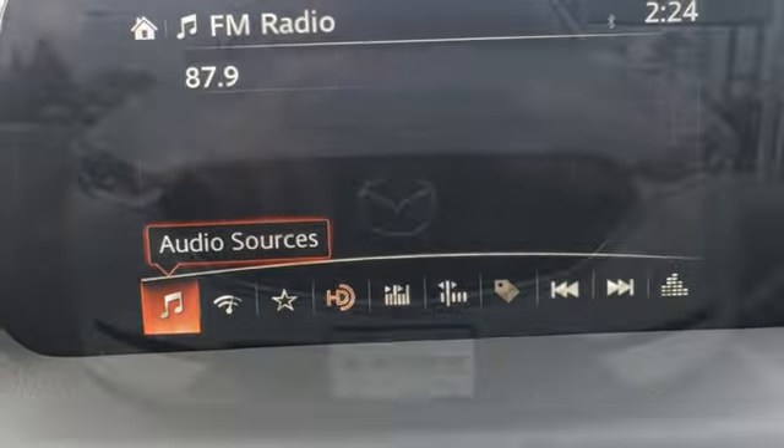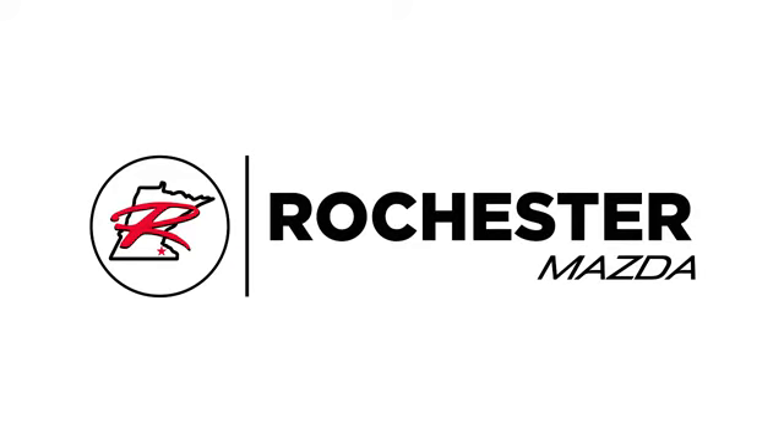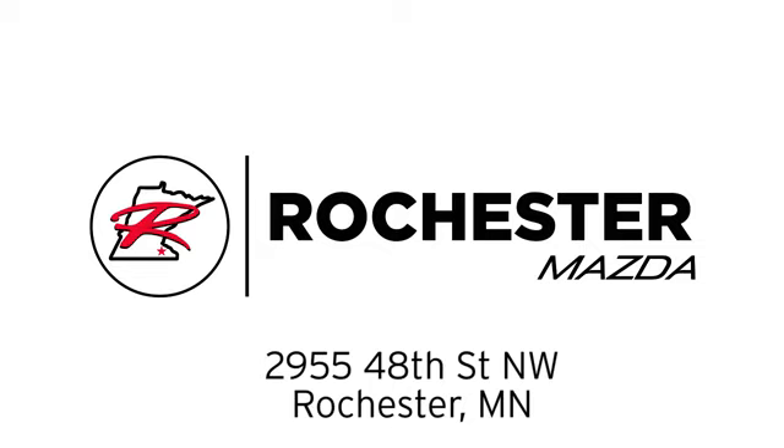If you've been waiting for the perfect time for a test drive, the time is now. Experience it today. Experience the difference at Rochester Mazda where you get our best price. Bottom line, we are conveniently located at 2955 48th Street Northwest in Rochester, Minnesota.